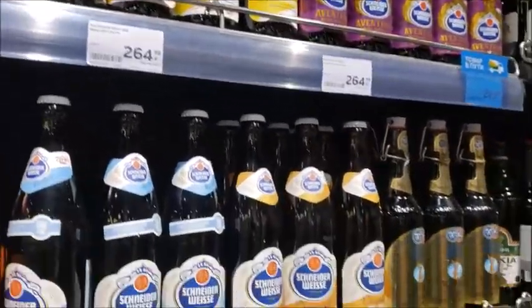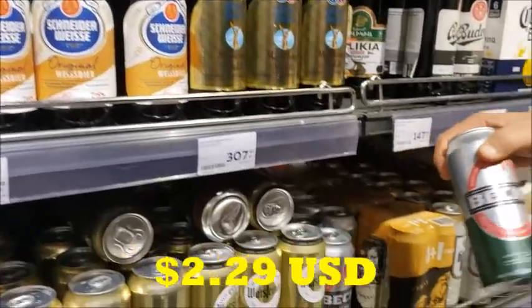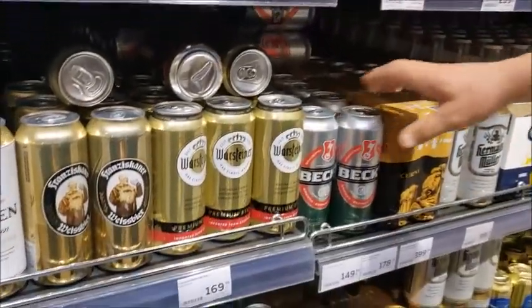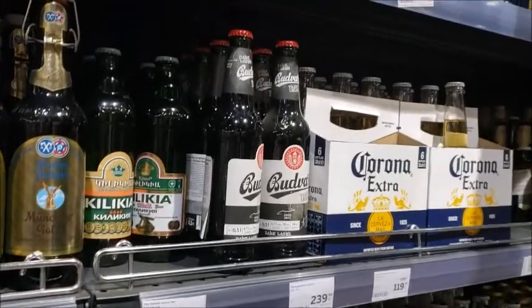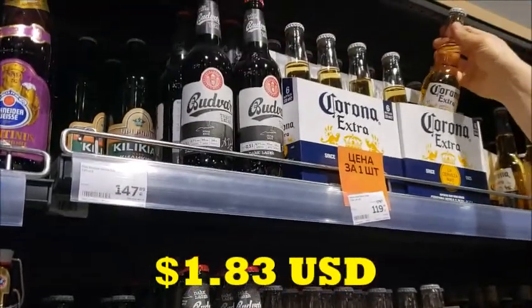Here's a Vex for $3 a can, and we have Corona on sale — it is about $2.40 a bottle.